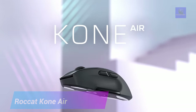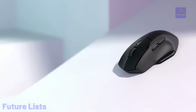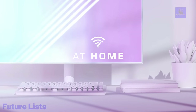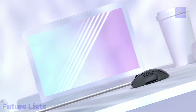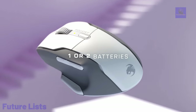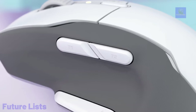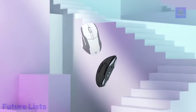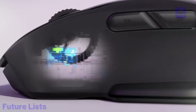Take your gaming to the next level with the Rockat Kone Air Gaming Mouse. It's designed for maximum accuracy and responsiveness so you can enjoy an unparalleled gaming experience. With its 2.4 GHz wireless and Bluetooth connectivity options, you can play without any lag or delay. Its ergonomic design ensures your hand stays comfortable during long gaming sessions. Customizable RGB lighting options, and long-lasting battery life for uninterrupted gaming sessions.